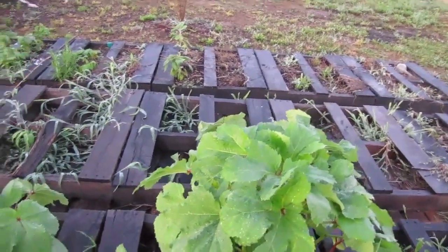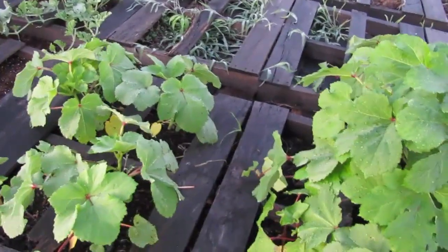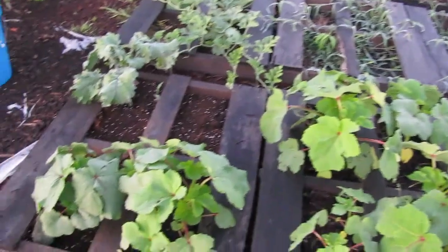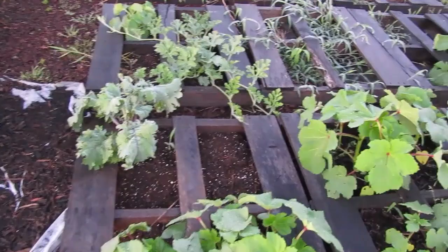I don't know if I have any Clemson Spineless. This red okra came from seed that came from seed from Paffert Homestead — Paffert Family Homestead, maybe. I don't remember now.